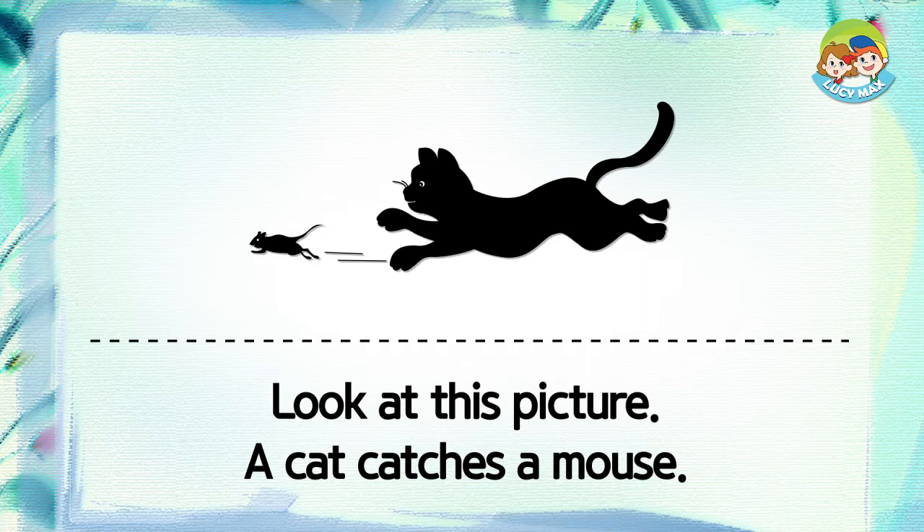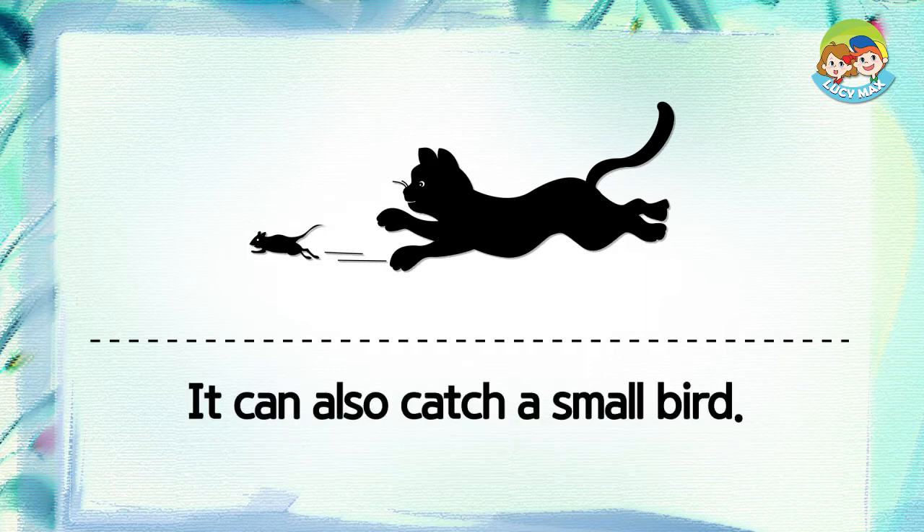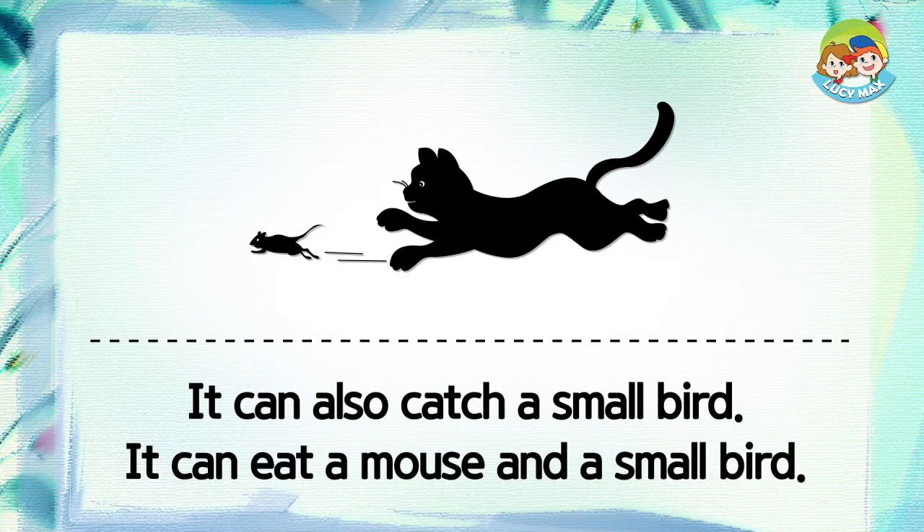A cat catches mice. It can also catch a small bird.